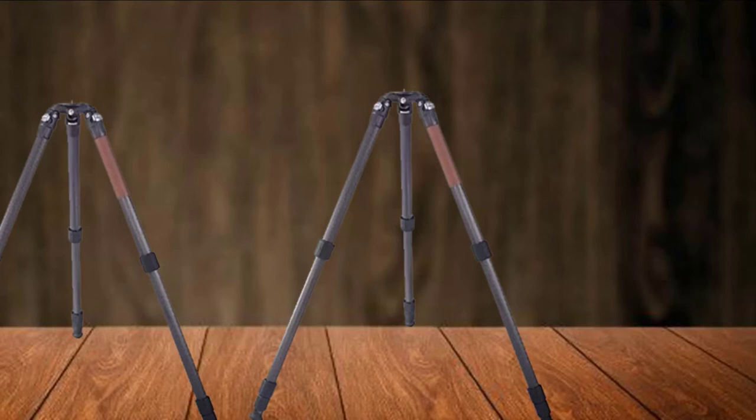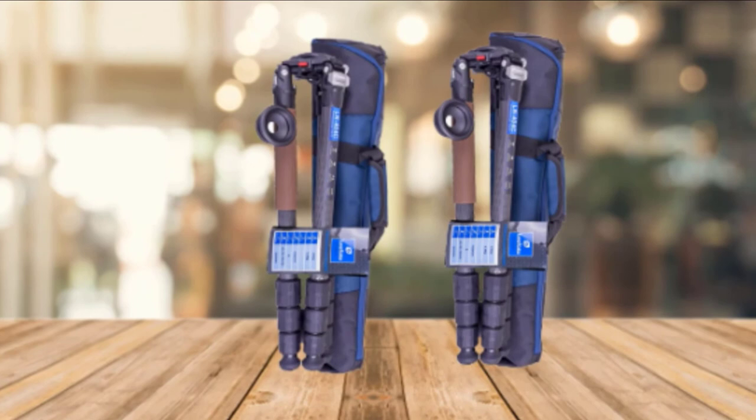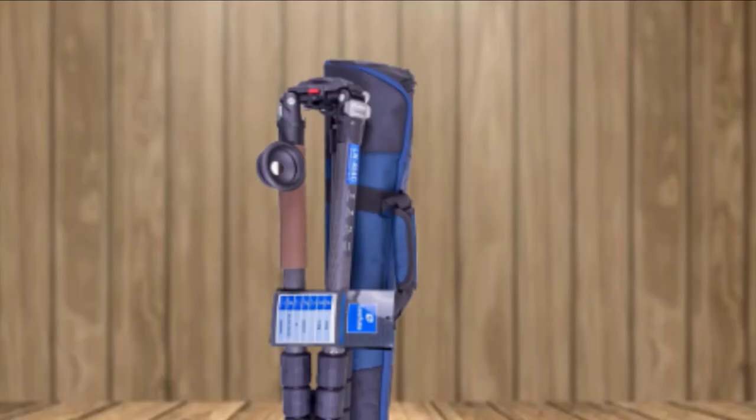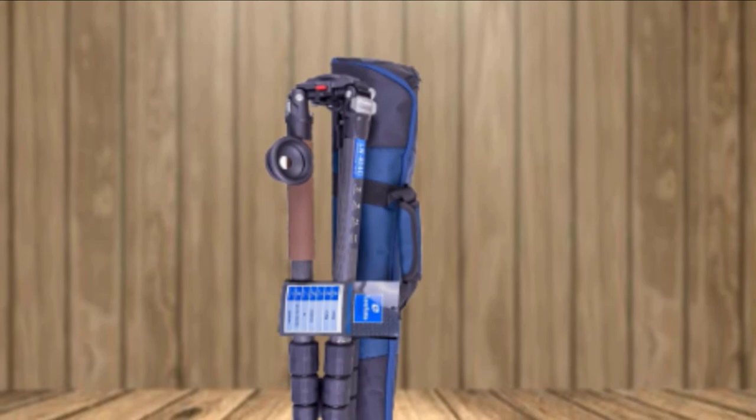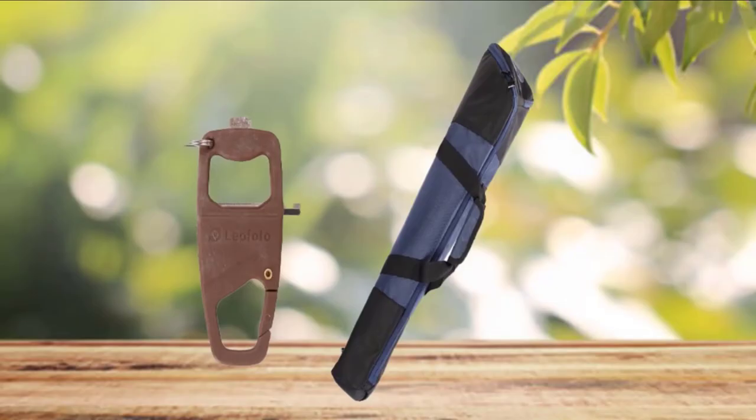If you're looking for a large, sturdy tripod with a tight budget, you've come to the right place. However, if you are trying to find a tripod for long hikes through forest areas, this is not the right choice. The design quality of the LN-404C is excellent, and Leofoto's build quality is a major upgrade over Manfrotto and Enduro. Overall, you will not be disappointed when you take it out of the box.